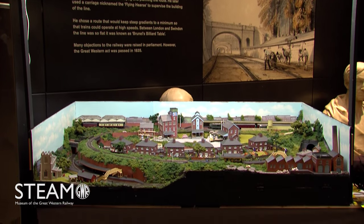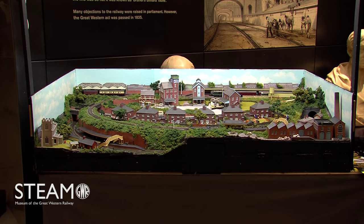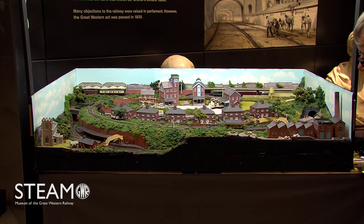The problem with most layouts is space. It's not a problem with this layout — it's 44 inches by 27 inches. And it's a spiral, although you can't see it. It's pure spiral, from Cyril Freezer's design some years ago.